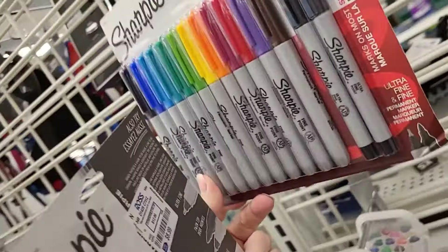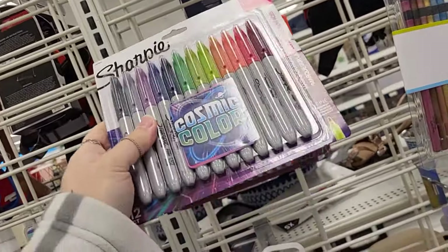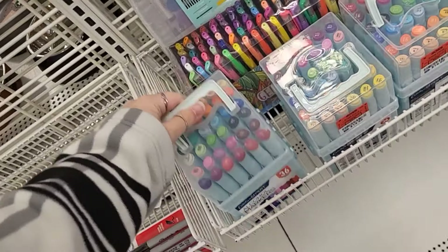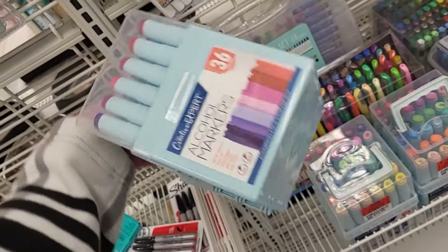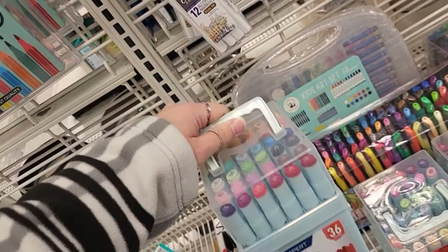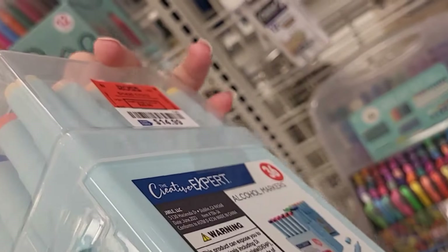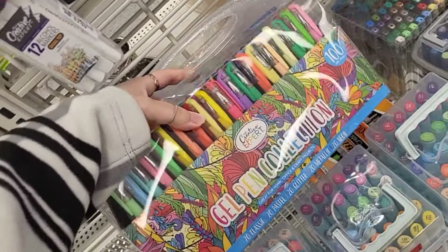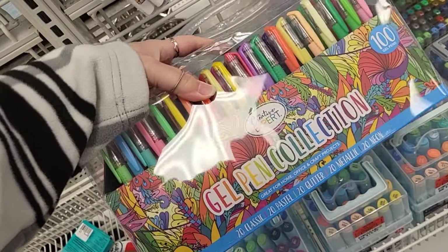You're getting $12 worth in there — that's a good price. We got a 12-pack right here, these are $3.99. And I love when it tells you what the brushes are on the back too. If you need some Sharpies — they're $9.99, but I'm too cheap to pay that. How much are these? $2.99 — that's not bad at all.